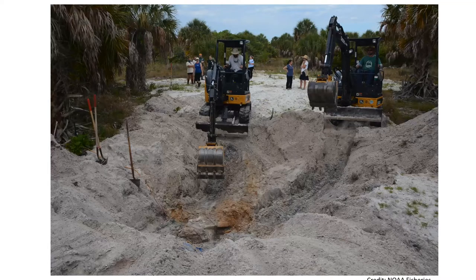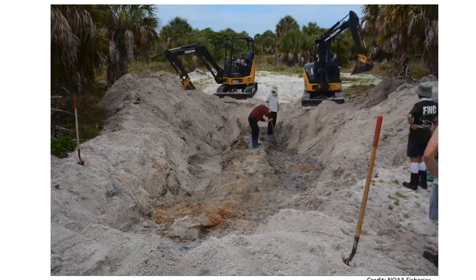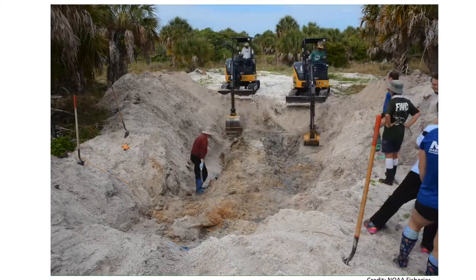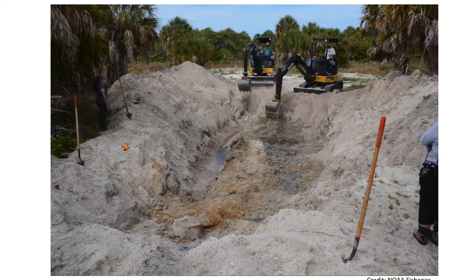So in May 2019, we assembled volunteers from Mote Marine Lab, the Florida Fish and Wildlife Commission, NOAA, the Smithsonian, and others to extract the specimen and take it to a safe location to finish cleaning using compost.